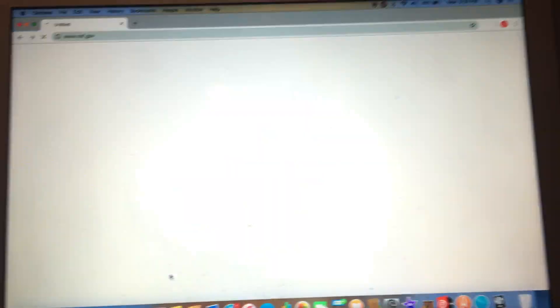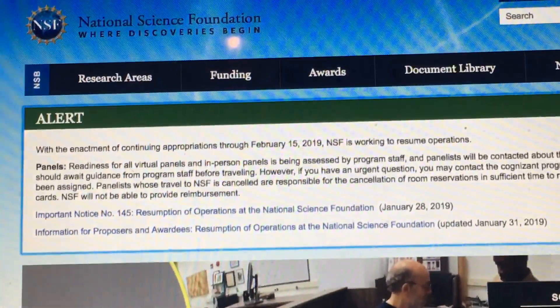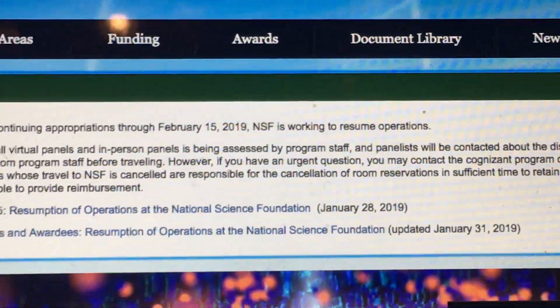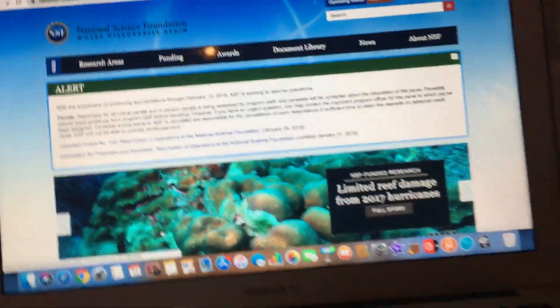So let's take a look. Alert: with the enactment of continuing appropriations through February 15, 2019, NSF is working to resume operations. Oh my goodness, that's in four days.